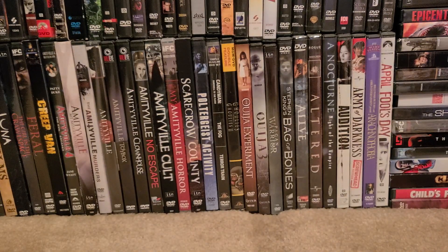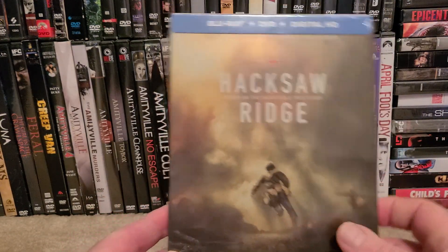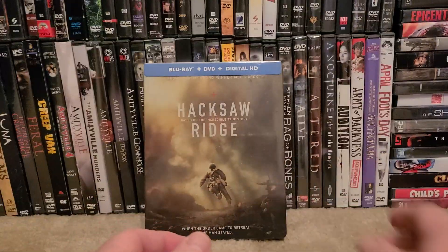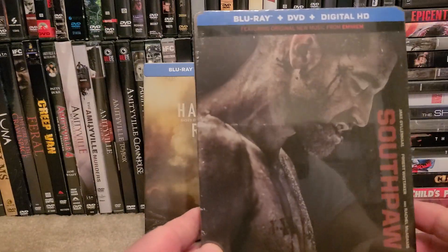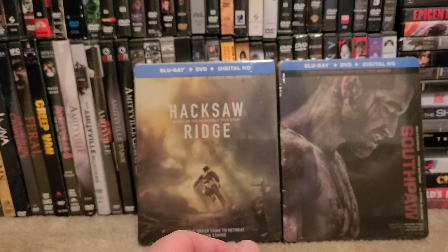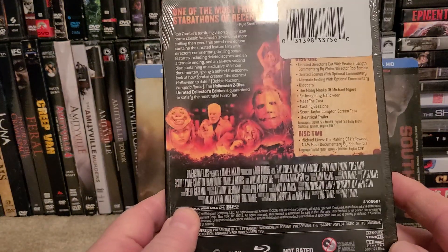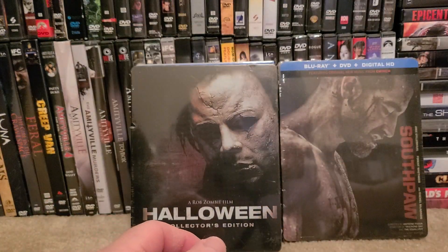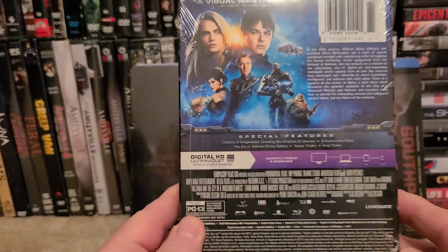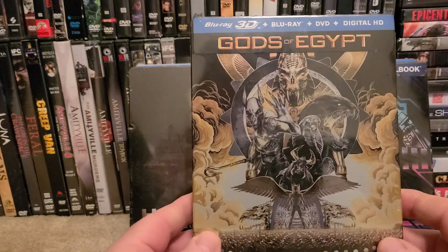What I'm showing you right now are all steelbooks at Walmart. We have Hacksaw Ridge steelbook, perfect condition, no dents, nothing. We have Southpaw, Rob Zombie's Halloween, and Valerian.